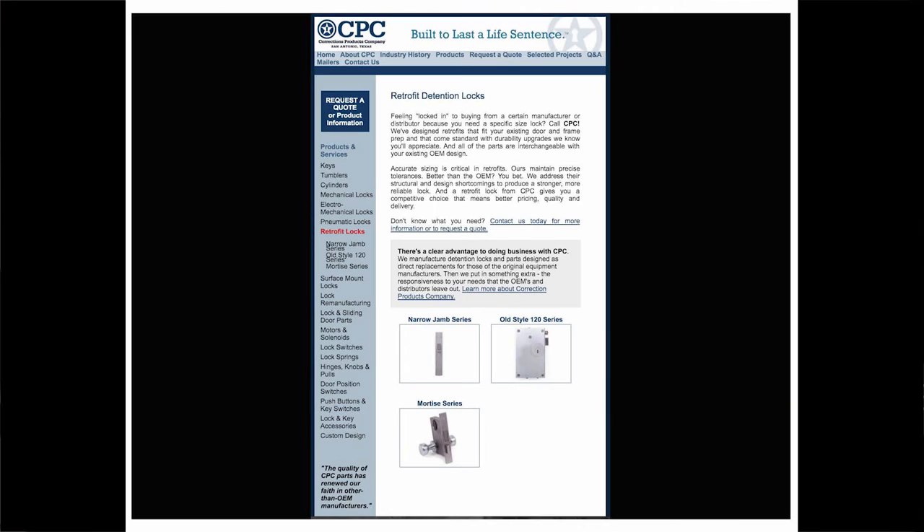My first product is CPC retrofit detention locks. CPC sells locks that can be used on detention doors. The company's website claims these locks are based on the various sizes of the doors and can replace pre-existing locks that are outdated — in effect, they are meant to do a better job keeping people locked away. Its purpose, clearly, is a very serious one.